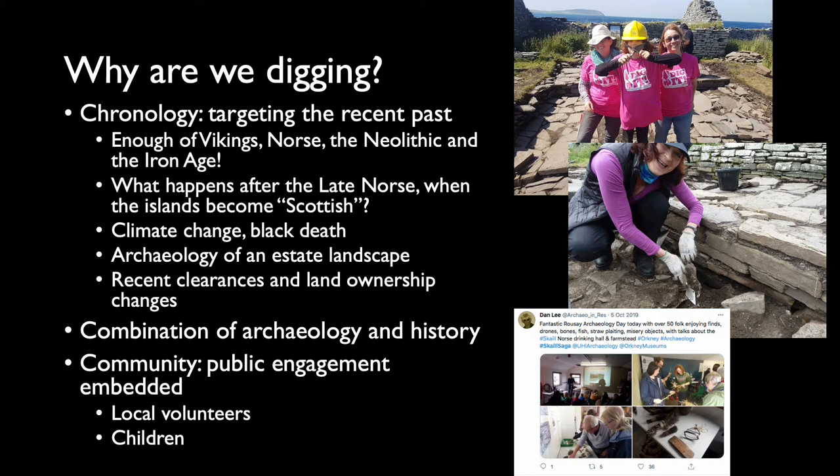Particular aspects of that are recent clearances. It's one of the few islands in Orkney where people were removed from their homes and moved elsewhere — what the impact of that is, both in terms of what survives archaeologically and on society more generally. We can do that for Scale because we have the ability to combine both the archaeological evidence and the historical sources, which are particularly rich for this area, although not uncomplicated.